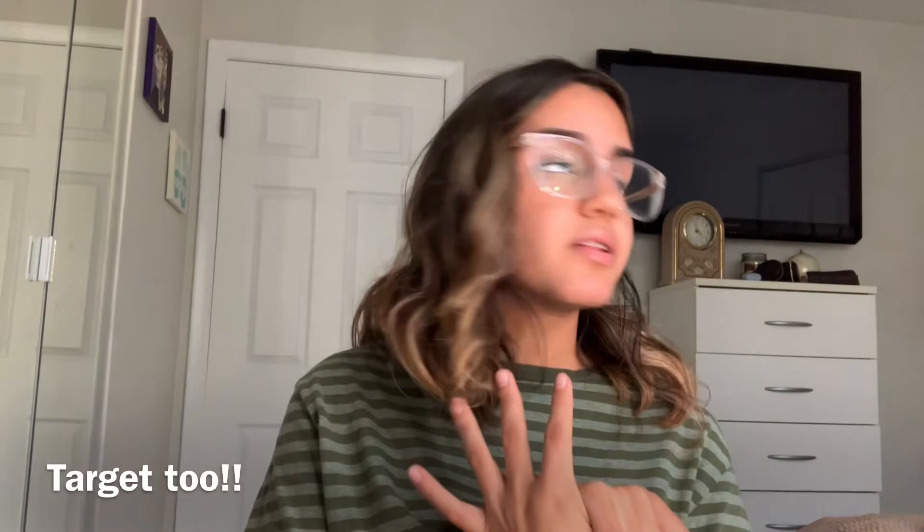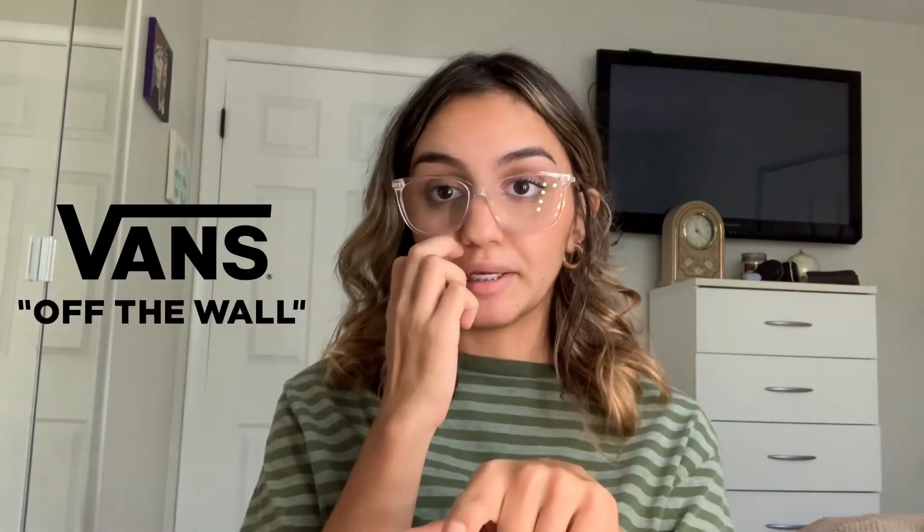Hey everyone, welcome back to my channel! Today I wanted to do a clothing haul — a decent amount. I did a lot of shopping while I was on vacation in Texas visiting my aunt, uncle, and cousins. It was really fun but I kind of killed my bank account. I'm actually very happy with what I got because I felt like I needed to change my wardrobe. The stores include Zara, American Eagle, H&M, Ross, Kohl's, Vans, and Target. This is going to be a try-on haul as well!